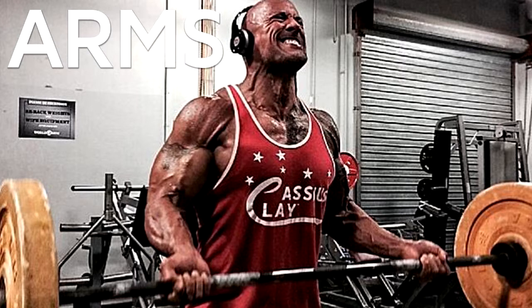Tuesday — Back: 5 sets of wide grip lat pull down of 12, 10, 8, 6, 4 reps. 5 sets of close grip lat pull down of 12, 10, 8, 6, 4 reps. 4 sets of one arm seated row machine of 10, 12 reps. 4 sets of back extension of 15, 15, 12, 12 reps.